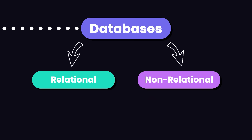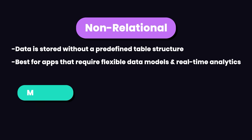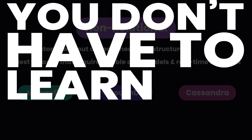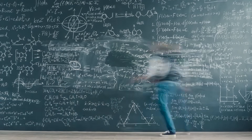In NoSQL databases, data is stored without a predefined table structure, so these databases are more flexible. They are best for applications that require flexible data models and real-time analytics. Examples include MongoDB, CouchDB, and Cassandra. Out of these, I would recommend MongoDB because it's the most popular, and you can learn it in about a month. You won't be an expert, but you'll have decent practical knowledge.